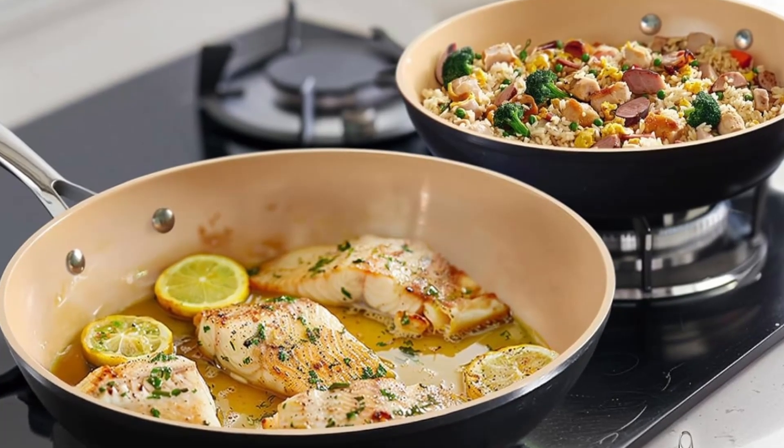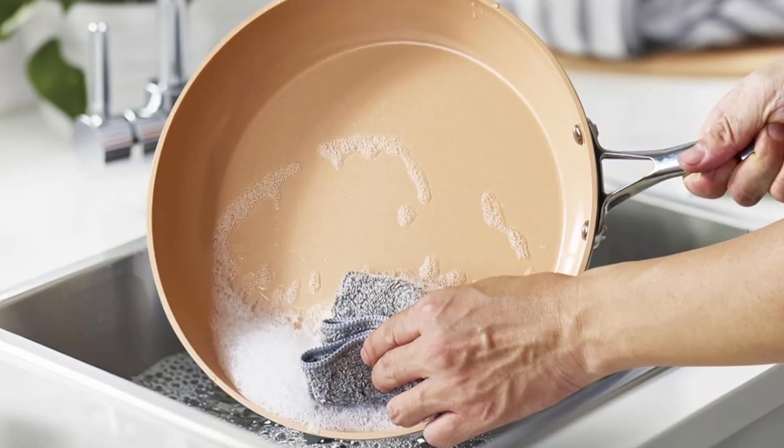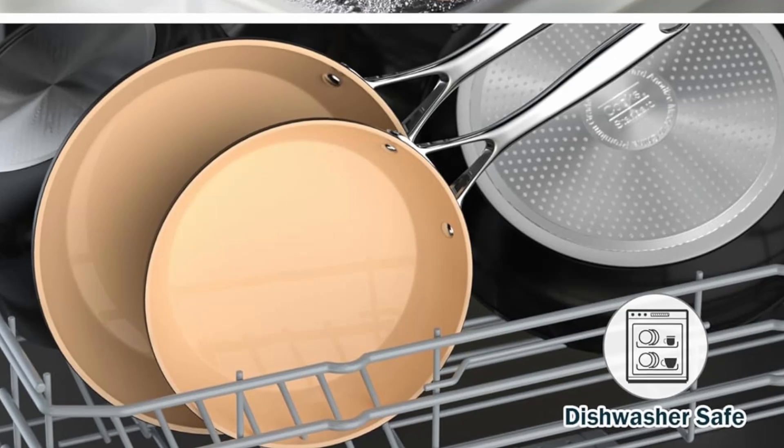Whether you're sautéing vegetables, searing meats, or frying eggs, this skillet is ready to deliver exceptional results every time. Click the link in the description below to see the full product specifications.